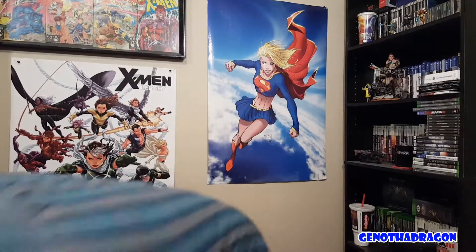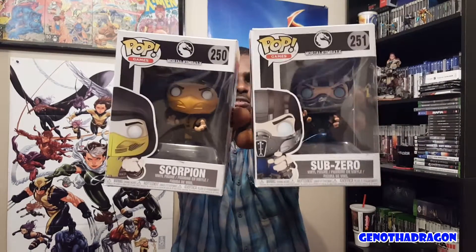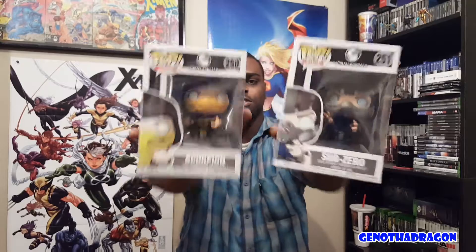And then a couple Pops I hadn't seen before — I don't even know how long they've been out. From one of the popular fighting games — Mortal Kombat — numbers 250 and 251: Scorpion and Sub-Zero.